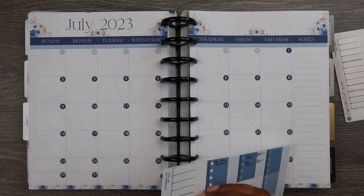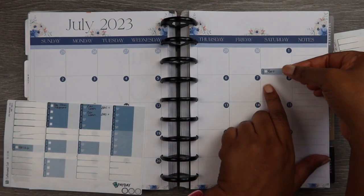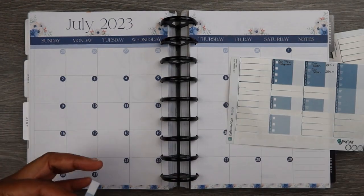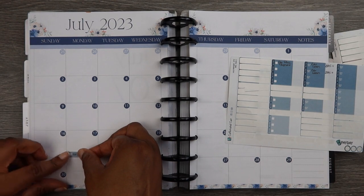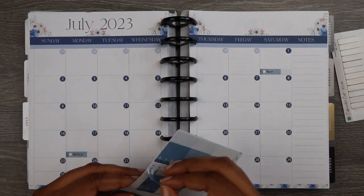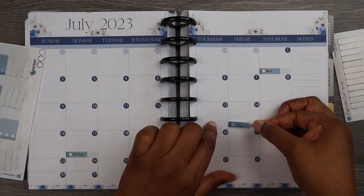This downloadable printable that you see right here came from my Etsy shop, So Sweet Plans — S-O-O-S-W-E-E-T-P-L-A-N-S. I always keep the information in the description box below.